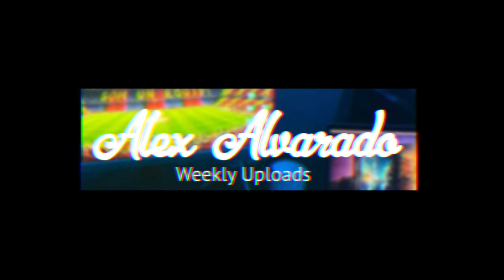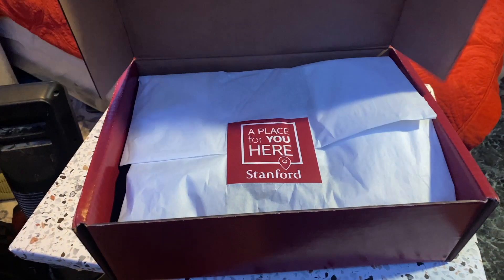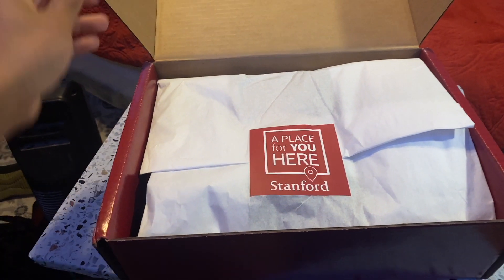Let's get started. You get a good idea of what it looks like on the inside — beautiful. There's a little sticker here I'm gonna have to break. A little card: welcome to Stanford, you know, your basic things.